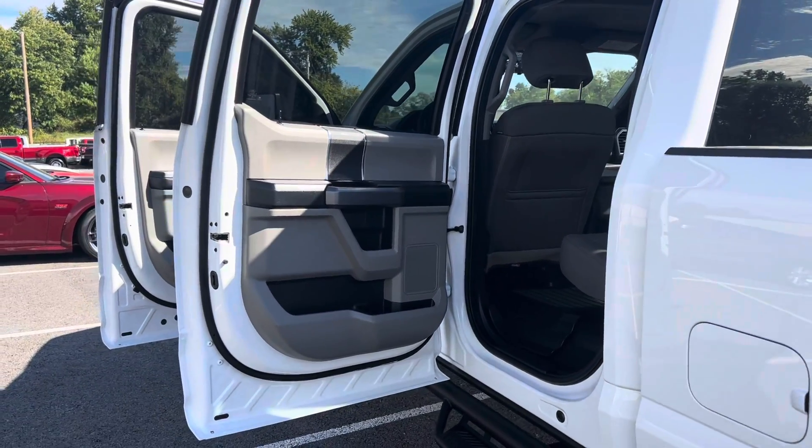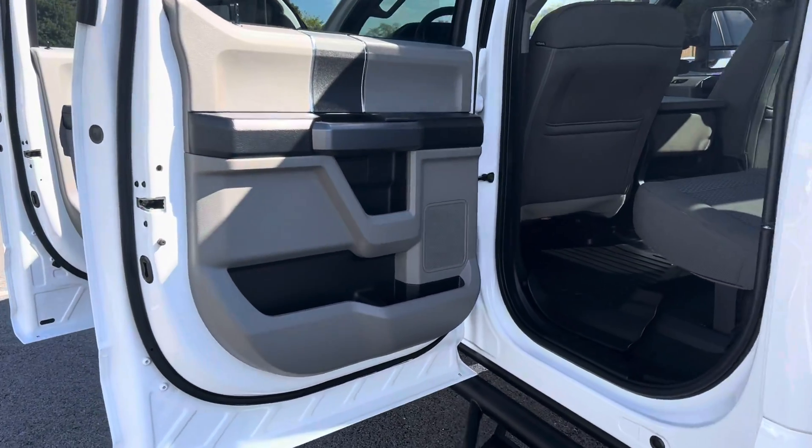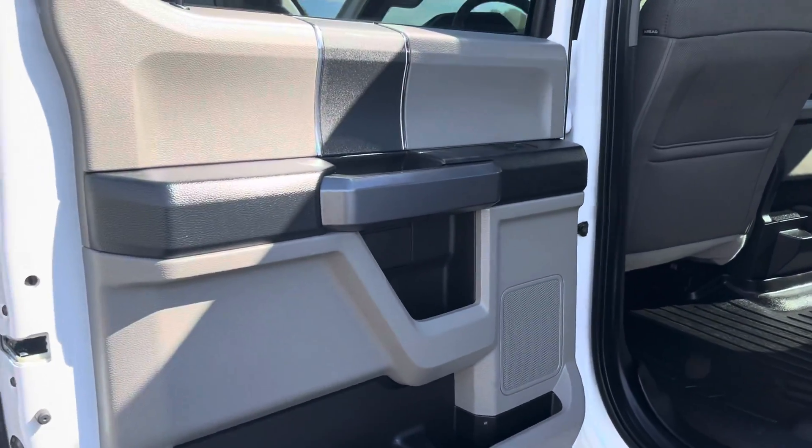Hey guys, it's DeMori here with the 2019 Ford F-250 XLT. I'll do a short walk around and interior portion of this video here.